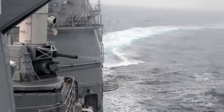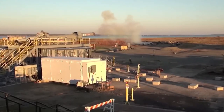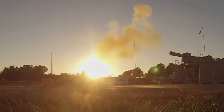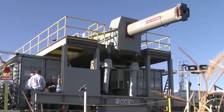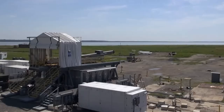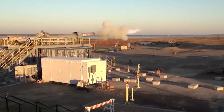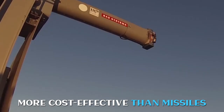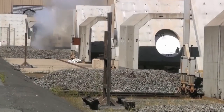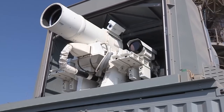Another futuristic weapon system currently in development is the Railgun, an impulse accelerator that uses electromagnetic force to accelerate its projectiles to high speeds. This technology is being researched for use in defense against missile, mortar, and artillery fire. With a range of 112 miles and plans to increase it to 250 miles, it can be more cost-effective than missiles. However, there are challenges to overcome, such as manufacturing projectiles from materials with maximum conductivity and managing power consumption.